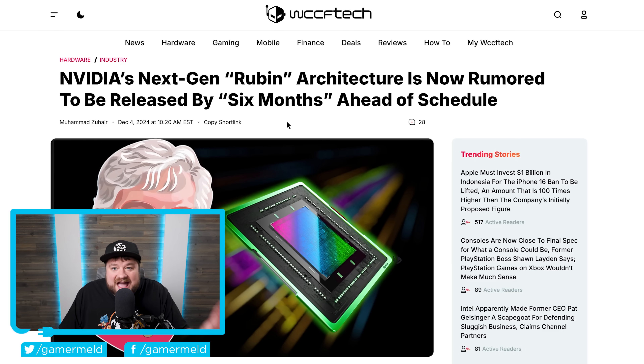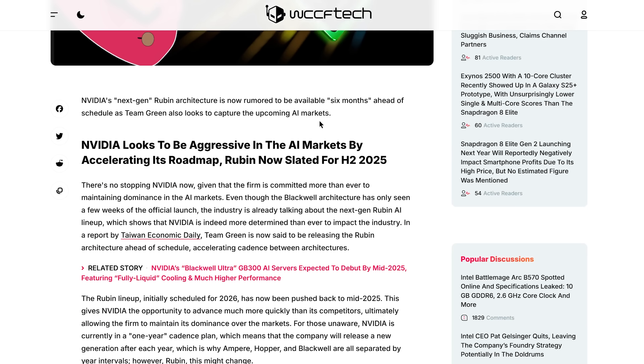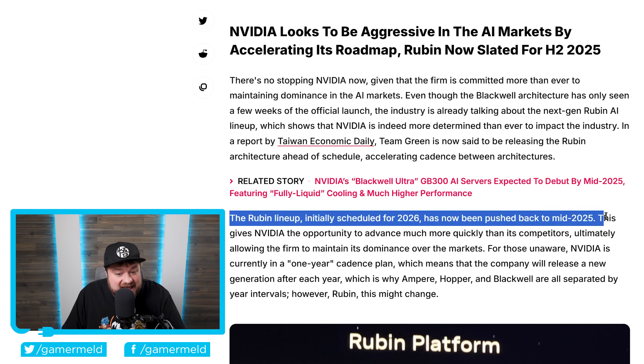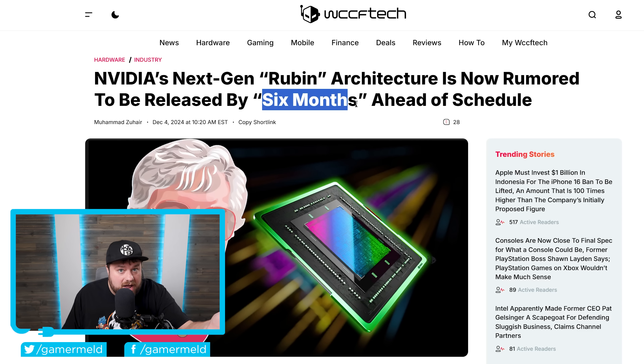Next up, Nvidia has become the absolute market leader when it comes to AI accelerators — it's why their stock has gone through the roof and why everyone else feels like they're playing catch-up. In a new report originally from the Taiwan Economic Daily and later reported by WCCF Tech, Nvidia's next-gen Ruben architecture is actually ahead of schedule. Initially planned for 2026, it's now been pushed forward to mid-2025, meaning Nvidia is six months ahead of schedule — which spells serious trouble for anyone hoping to challenge them.